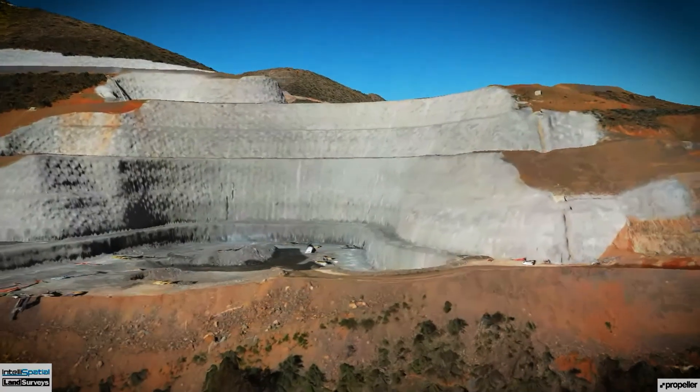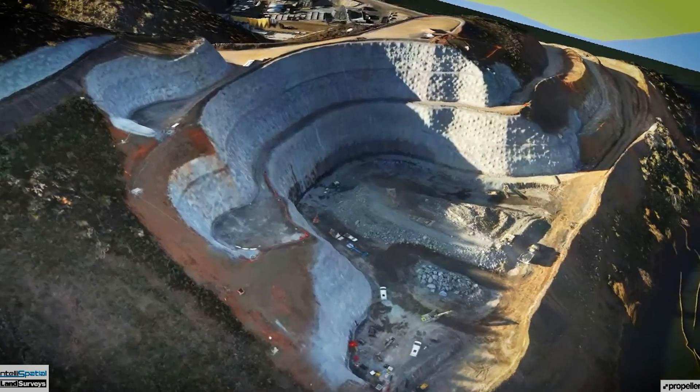We're also getting very good data on how much excavation has been carried out on Telbingo intake, for example, which is a 600–700,000 cubic metre cut vertically, and we probably know down to the wheelbarrow where we are with our volumes.